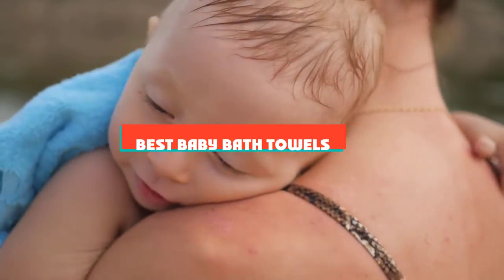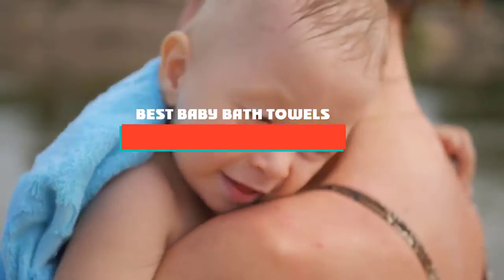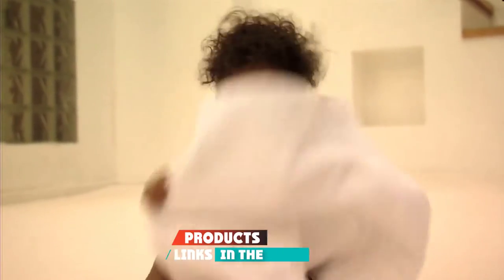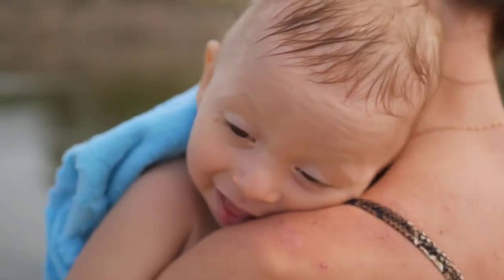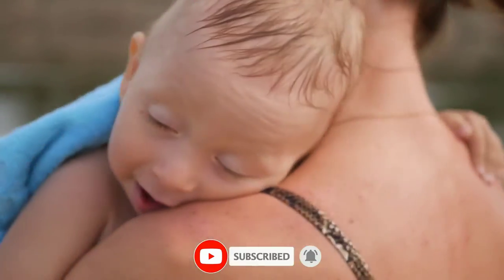If you're looking for the best baby bath towels, here's a list you must see. We made this list based on our personal preference and sorted it based on features, prices, quality, durability, and reputation of the manufacturers and customer feedback. We've also included options for every type of customer. So let's get started.